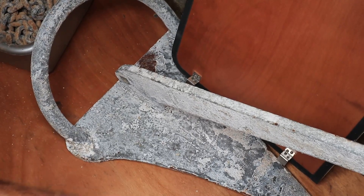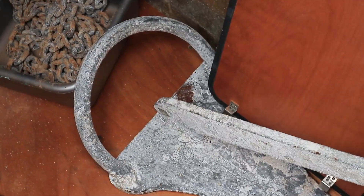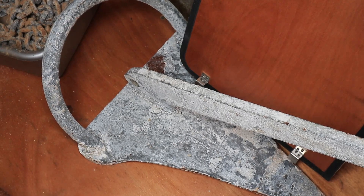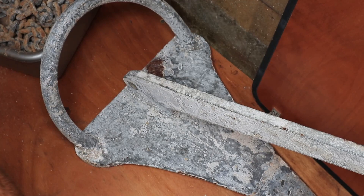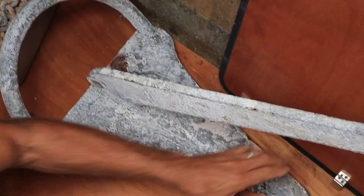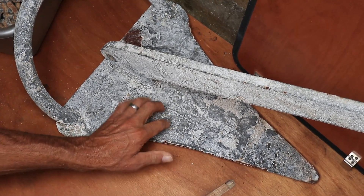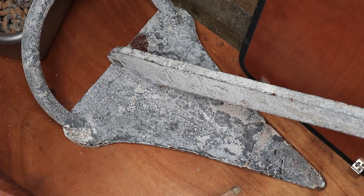This is our other anchor — we call it our baby mantis or baby rockna. It doesn't have the curve of a rockna or a mantis, but it works really well. We ran into somebody, Filippo, who we gave water to the other day, and he knows the name of this anchor. It's from Germany, which makes sense because the former owner of this boat was from Germany. It's a little small for this boat, but we could use it as a stern anchor if needed.